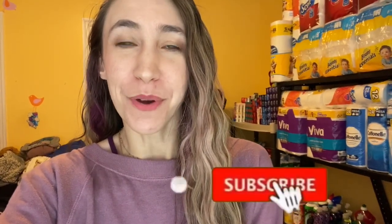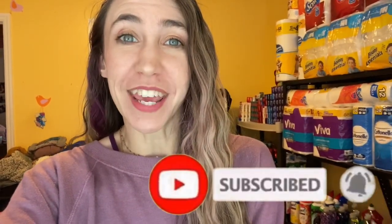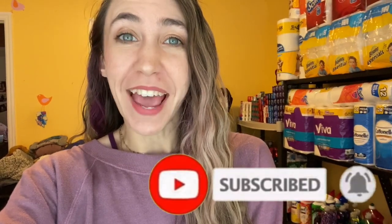Hi guys, welcome back to my channel, Couponing with Kayla. If you're new here, don't forget to hit that red subscribe button below so you don't miss any of my new videos. We are going to take a look at the CVS must-do deals this week. I hope you guys have been grabbing your freebies — I'm going to show you a list for next week's freebies too.